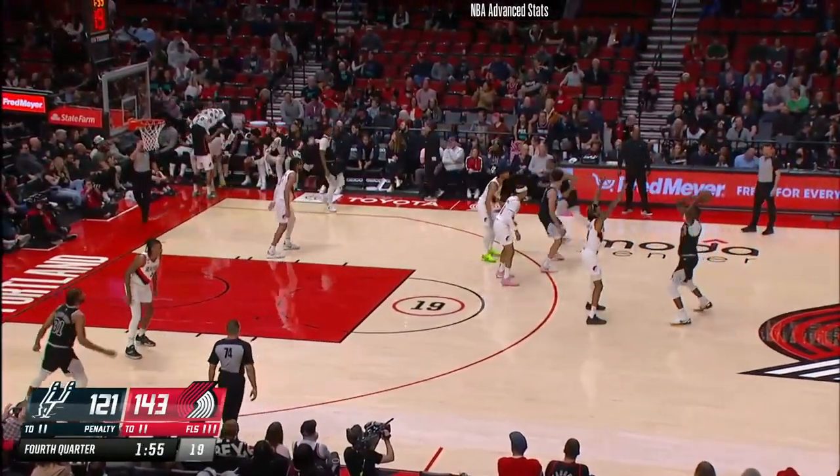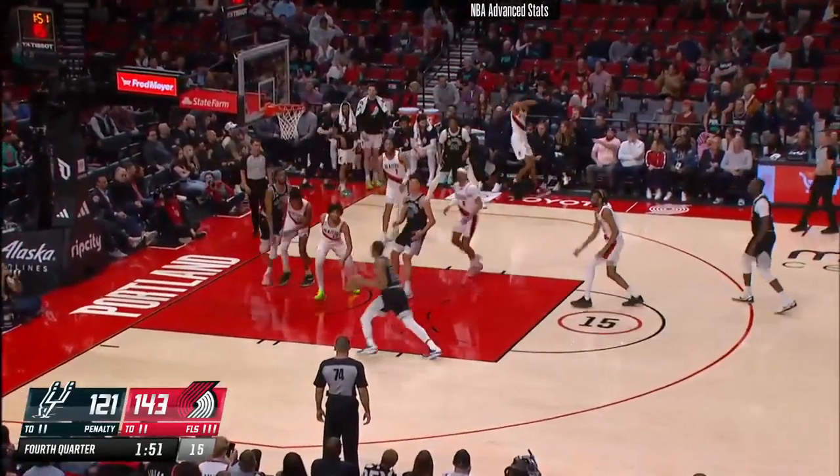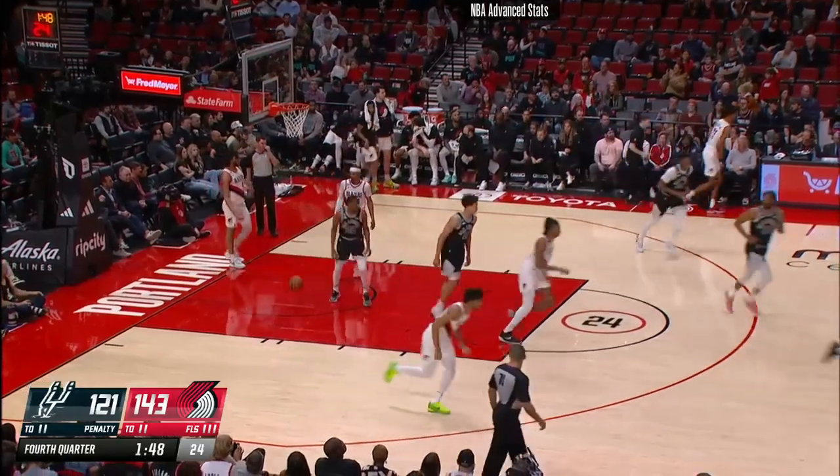143-121, 1:56 left here in the fourth period. Brandon pump fake, lean in, score.